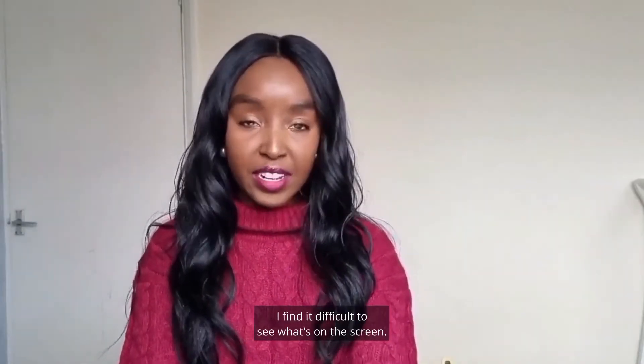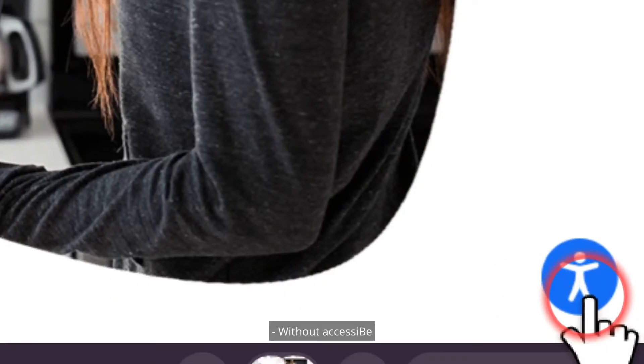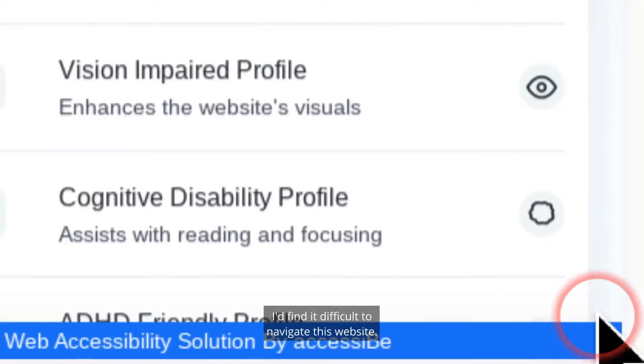On a site like the Coffee Bean, I find it difficult to see what's on the screen. Without AccessiBe, I'd find it difficult to navigate this website.